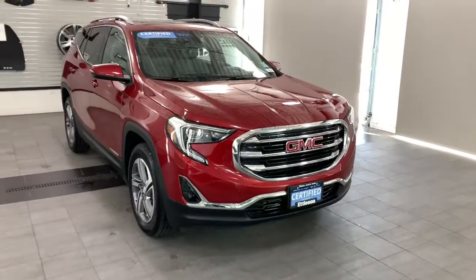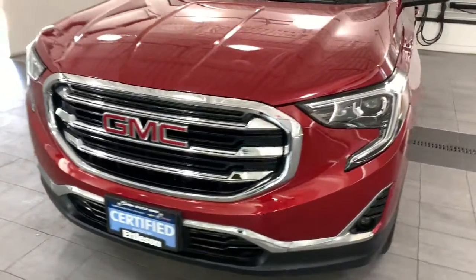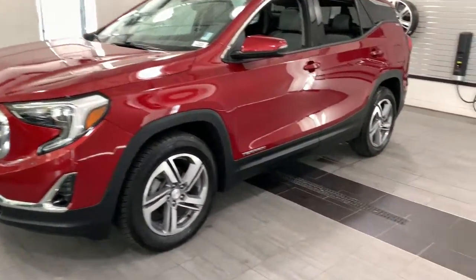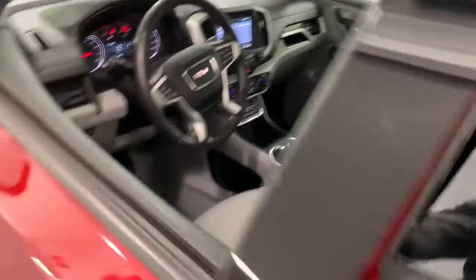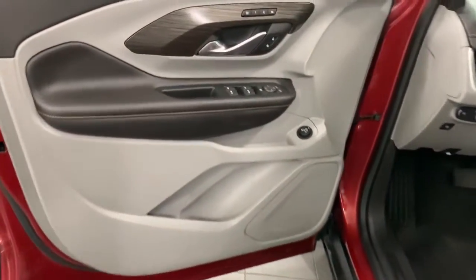Introducing the 2018 GMC Terrain. With less than 45,000 miles on the odometer, this vehicle stands out from the rest. This vehicle delivers the style, comfort, and efficiency you need to meet the needs of today's lifestyle. Confidence comes standard when you're behind the wheel, prepared for the journey ahead.